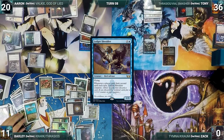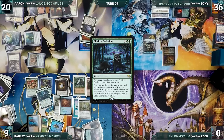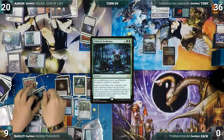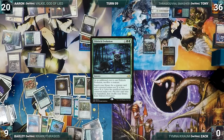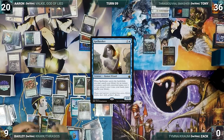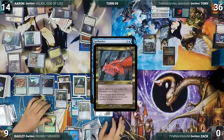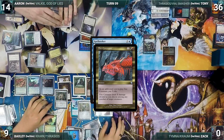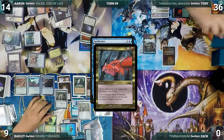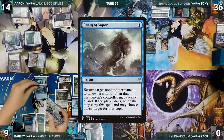During his draw step on the extra turn, Bailey draws 2 extra through Sylvan Library, putting 2 back on top. He taps Ancient Tomb to help cast Eldritch Evolution, sacrificing Ledger Shredder, paying Rhystic. Evolution resolves — Bailey fetches Displacer Kitten onto the battlefield. He casts Spellseeker — Rhystic triggers and Tony draws. In response, Aaron casts Fire Covenant paying 6 life, targeting Eternal Witness, Displacer Kitten, and Vile Smasher. Rhystic triggers and Tony draws. The creatures die, then Spellseeker resolves, and Bailey fetches Chain of Vapor into his hand.